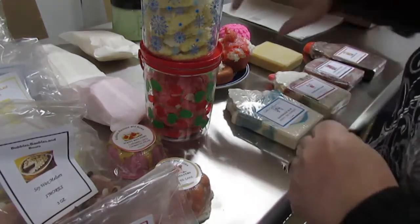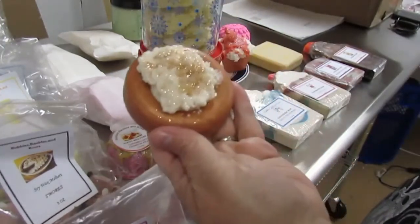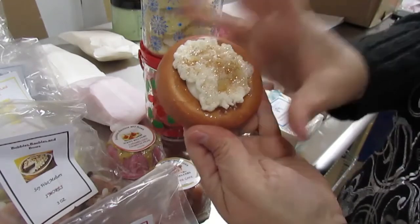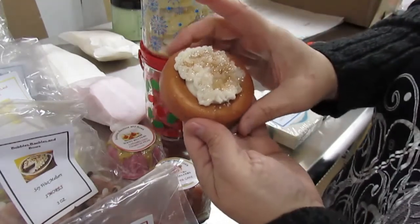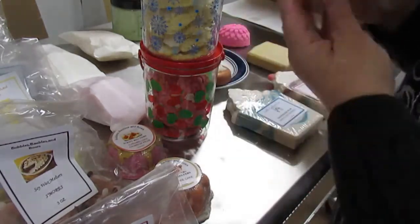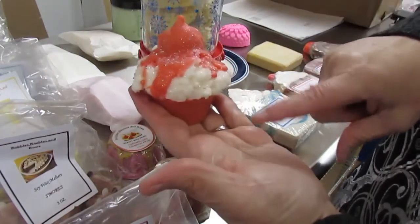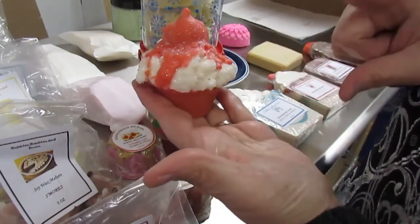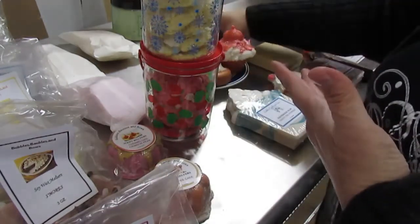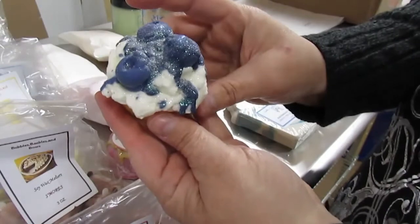This is also a wax melter and it is a butterscotch marshmallow glazed donut scent. This is also a wax melter — this is a pumpkin brulee cupcake wax melter. And then we have the blueberry pie cupcake wax melter as well.